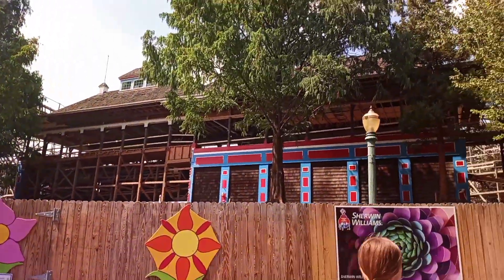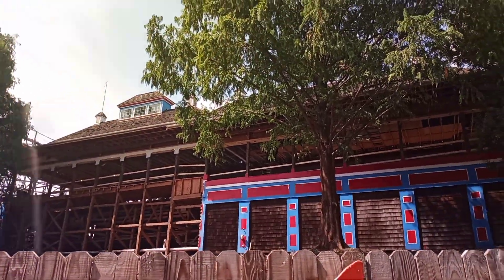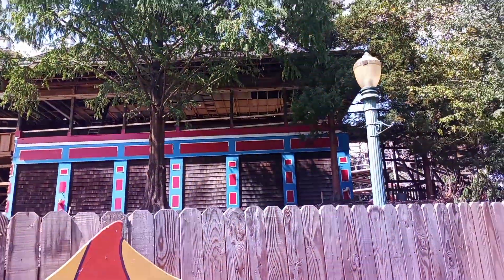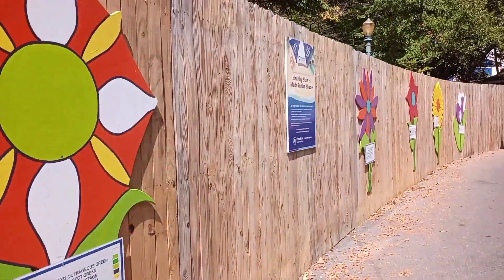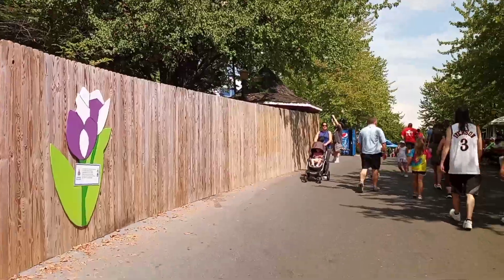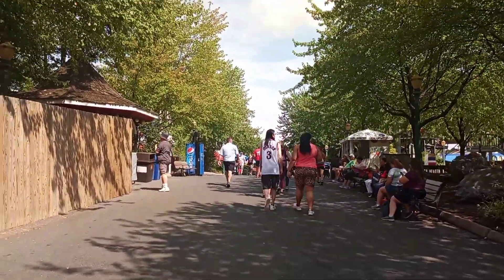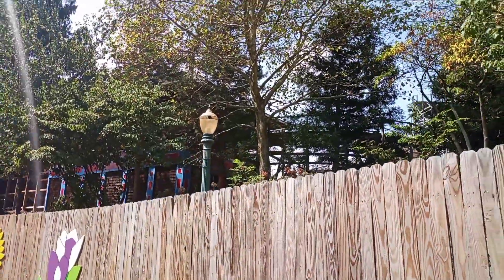They're really starting to take the top of the roof off now. They're dismantling the station. There's a rumor they're going to build a new station, but I'm just trying to figure out how and where they would actually put a new station in this area.